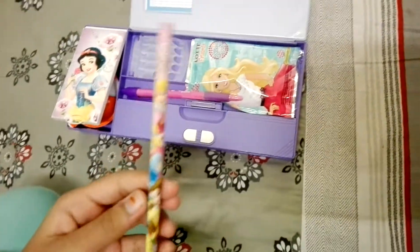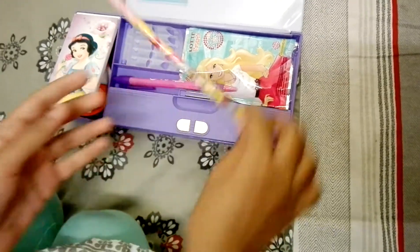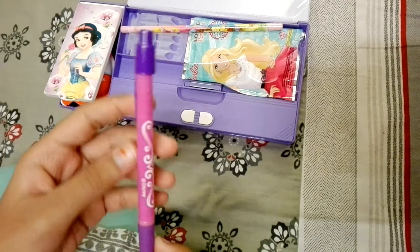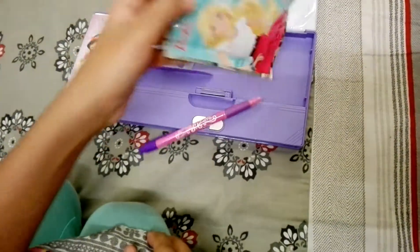We have a princess pencil, a pen, and a Barbie blind bag.